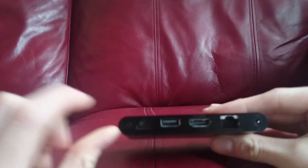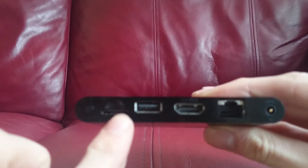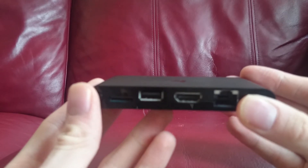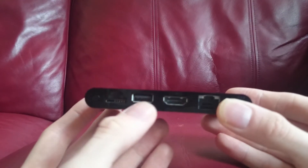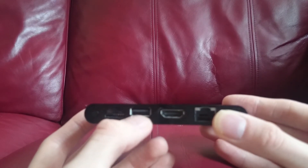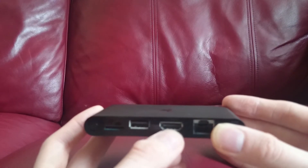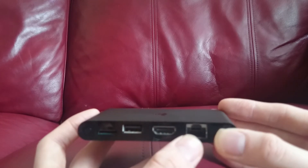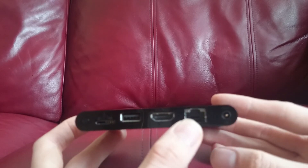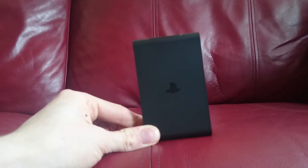On the back we've got the power button, a slot for Vita memory cards — unfortunately it doesn't take micro SD, which is a shame — a USB slot so you can plug in a DualShock 3 or DualShock 4, HDMI out for your TV, an Ethernet port, and the AC power port.